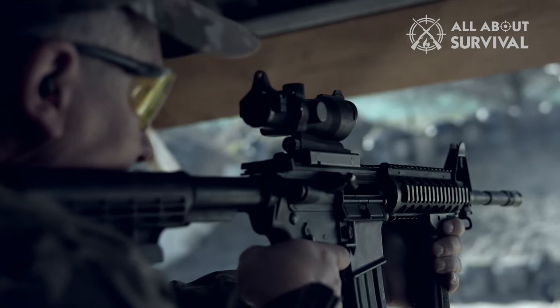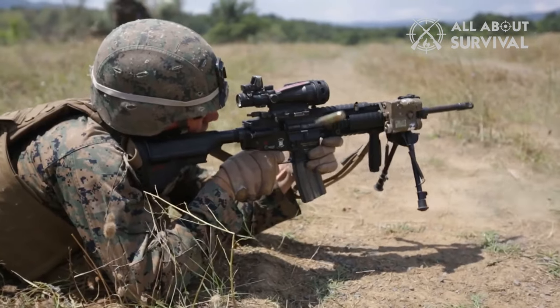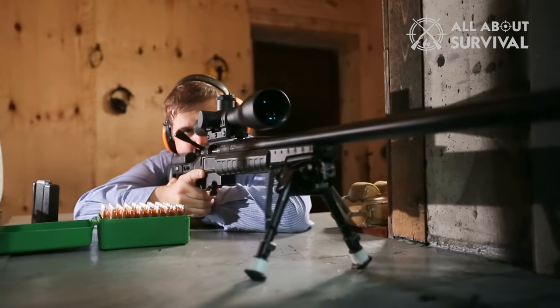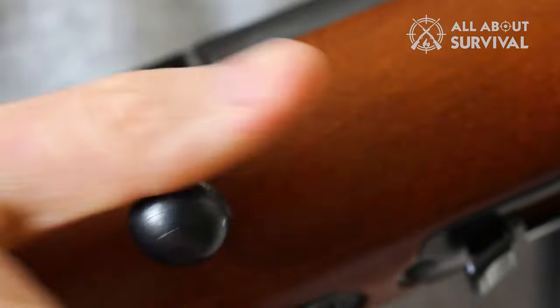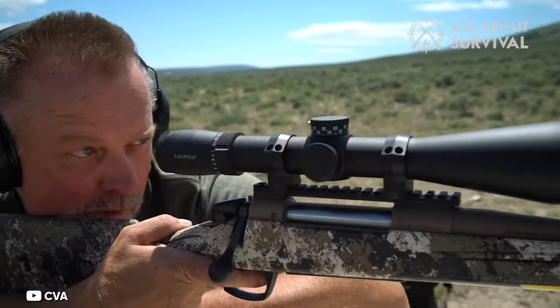With looming assault weapons bans across many states and the threat of a federal ban, many rifle shooters are looking into bolt-action rifles as an alternative. Bolt-action rifles have been around for well over a century, and they're still incredibly useful today.